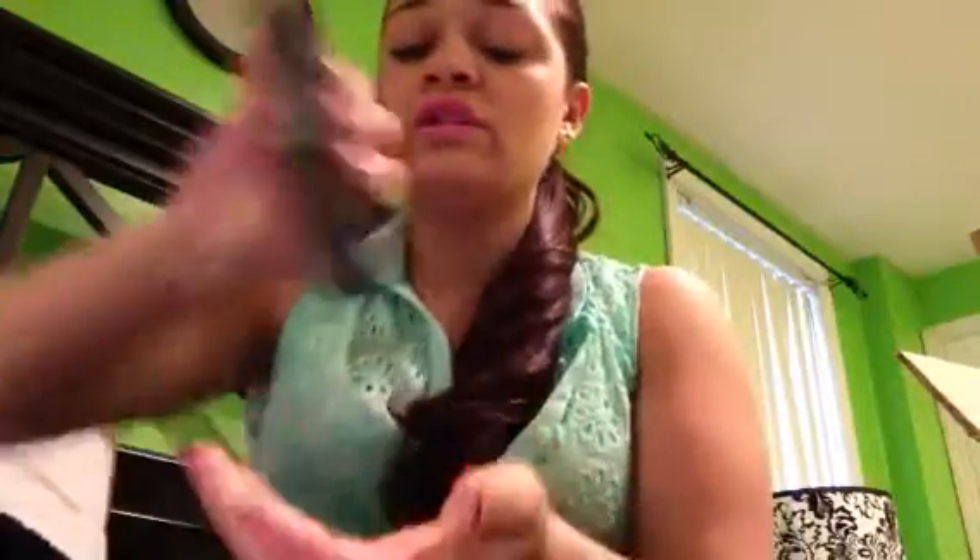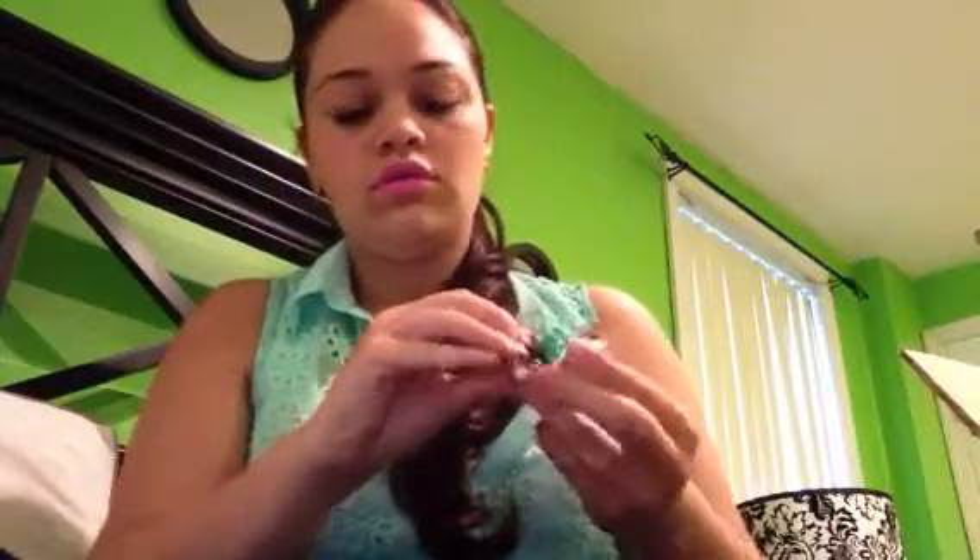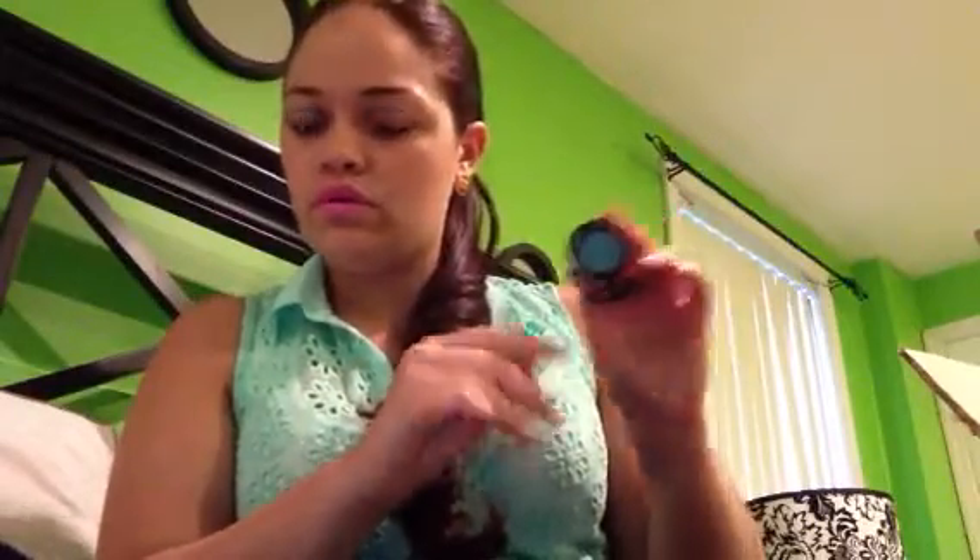I also picked up from MAC: a lip gloss in the color Fulfilled - it's pretty - and an eyeshadow in Electric Eel, though the color doesn't show up very well on camera. I also ordered this palette on eBay from the MAC Venomous Villains collection. I love the packaging - it's so cute.